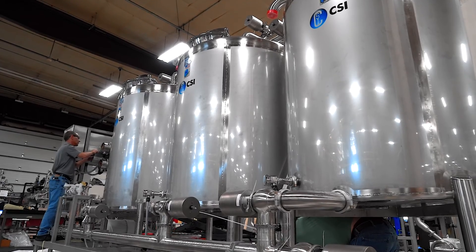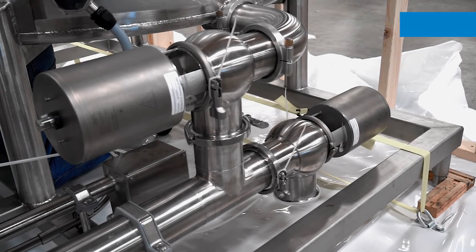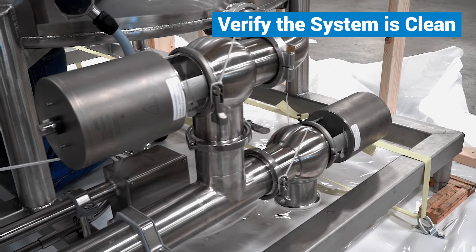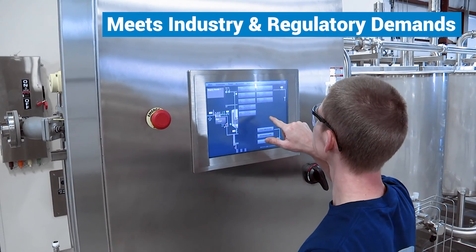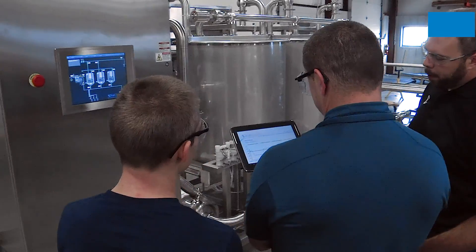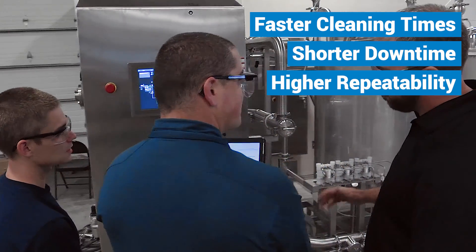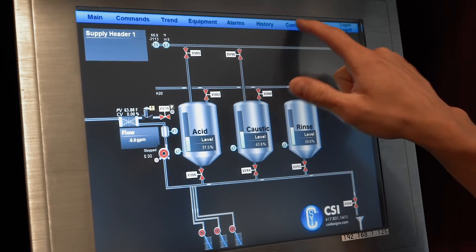The completed CIP 2.0 system has three-inch lines and will verify the system is cleaning, ensuring the processor meets industry and regulatory demands. By allowing the processor to automate the cleaning routine with CIP 2.0, the plant can achieve faster cleaning times, shorter downtime, and higher repeatability due to controlled process parameters.